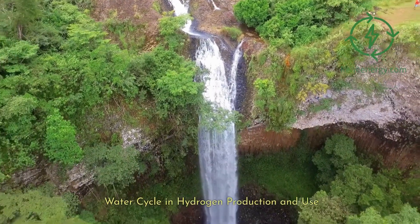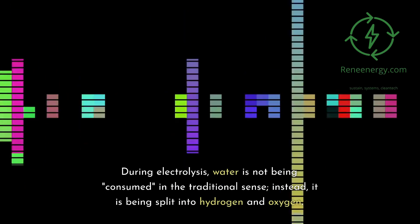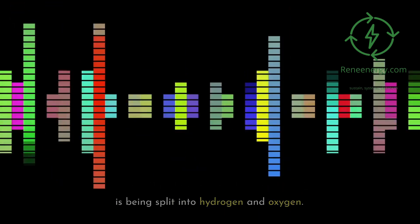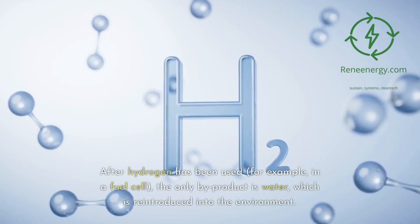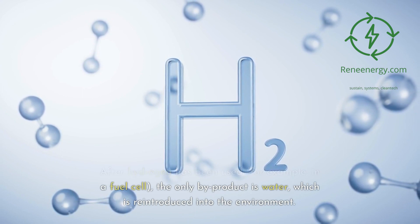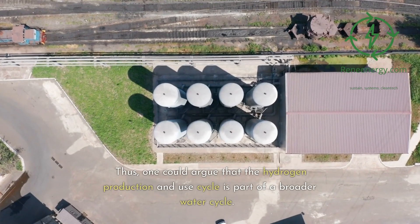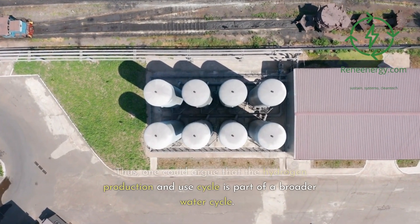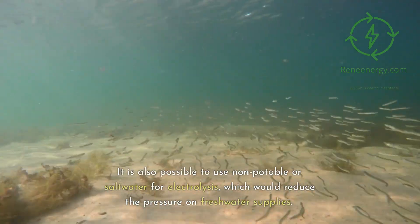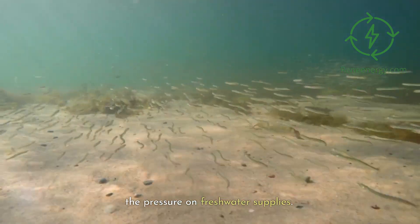Water cycle in hydrogen production and use. During electrolysis, water is not being consumed in the traditional sense. Instead, it is being split into hydrogen and oxygen. After hydrogen has been used, for example in a fuel cell, the only by-product is water, which is reintroduced into the environment. Thus, one could argue that the hydrogen production and use cycle is part of a broader water cycle. It is also possible to use non-potable or salt water for electrolysis, which would reduce the pressure on freshwater supplies.